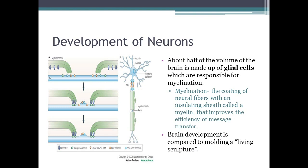A neuron is surrounded by something called a myelin sheath, which covers the axon. It's like insulation for your neurons. About half of the volume of the brain is made up of glial cells, which are responsible for this myelination — the coating of neural fibers that insulates the sheath and basically protects your neurons.